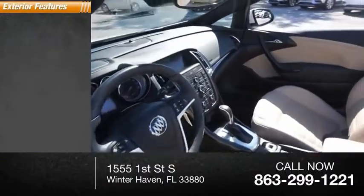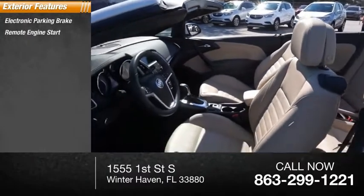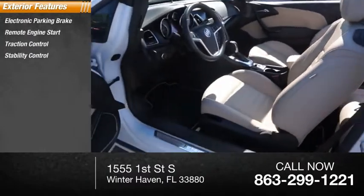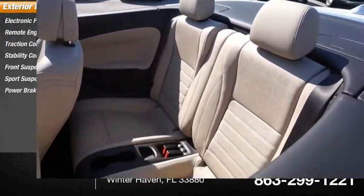Here are some of this vehicle's great options: electronic parking brake, remote engine start, traction control, stability control, front suspension type strut, sports suspension, and power brakes.